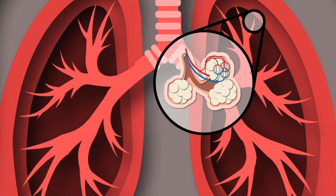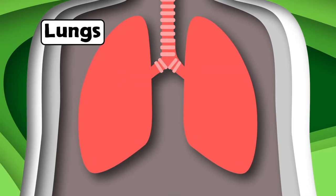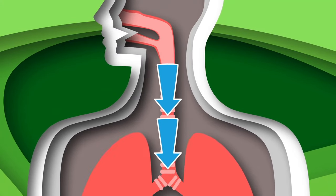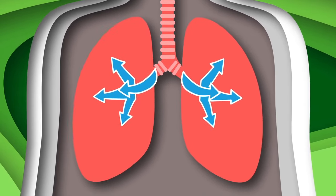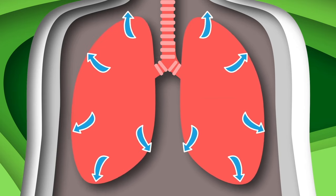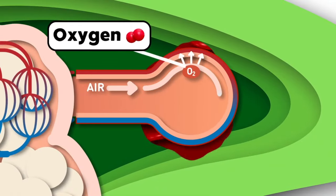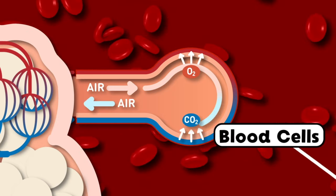The lungs look just like little trees. Small branches called bronchioles guide the air through me, which pulls it to these little sacs called alveoli. The alveoli's job is to take oxygen from air and pass it through the walls of capillaries to blood cells in there.